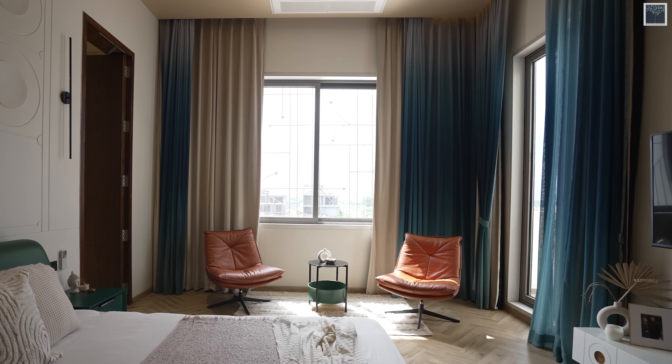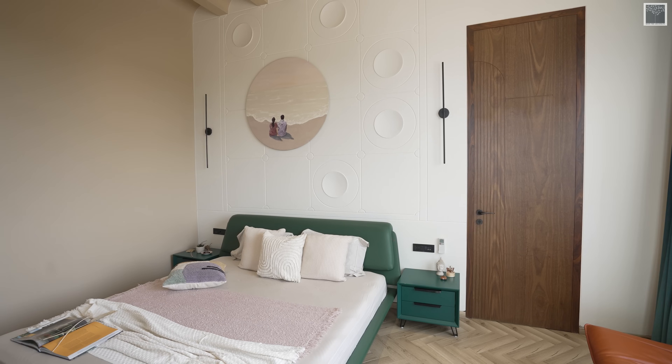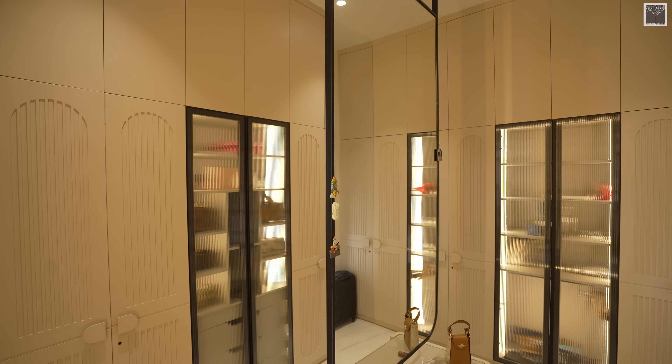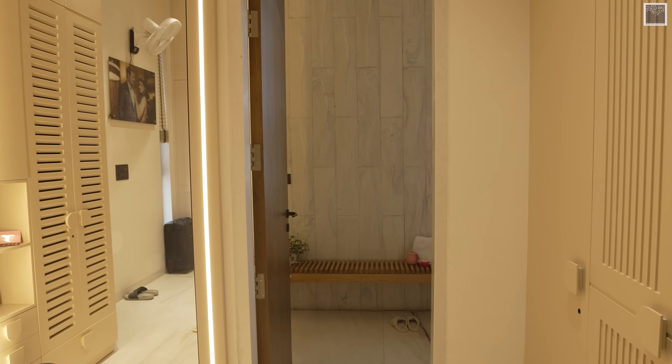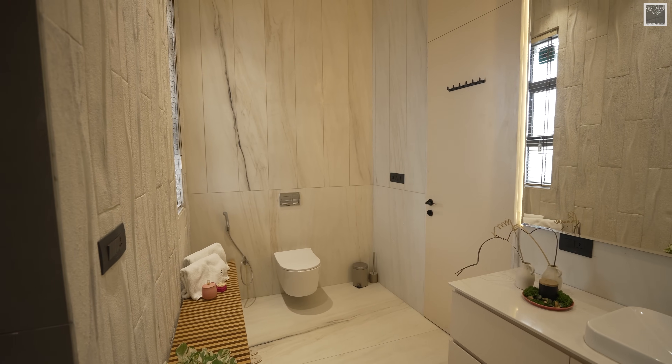We have got a lot of greenery around us. We have got multiple master bedrooms in this house and two kids bedrooms.